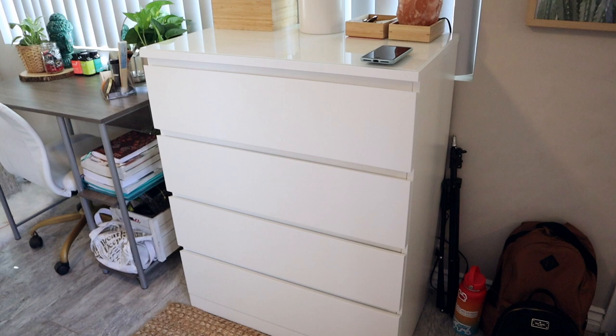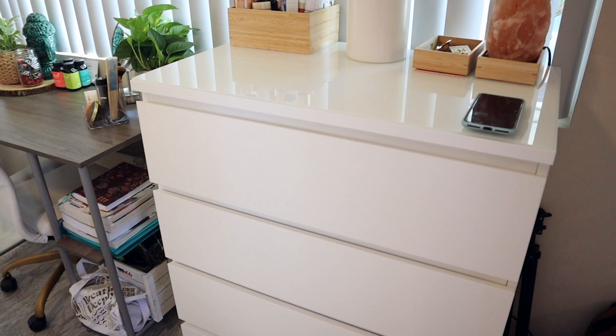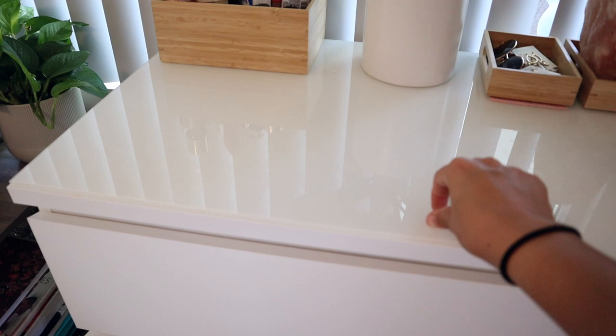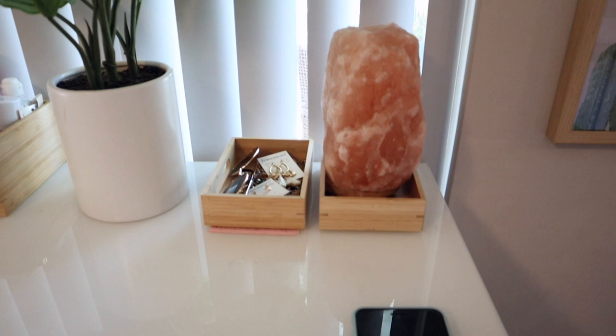Above the rug I have this dresser set from IKEA — it's the four-drawer dresser. I'll have everything linked in the description box. This glass piece on top is also from IKEA, it's like $20 — just a little extension that makes the top a lot nicer and shiny; it makes a huge difference. My phone usually sits up here, along with my salt lamp.